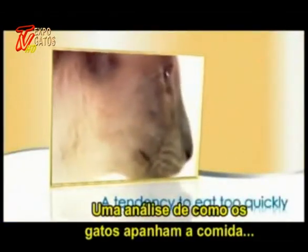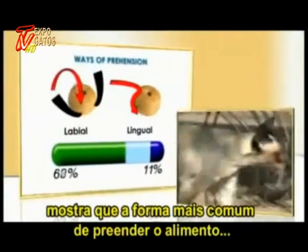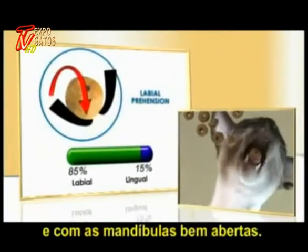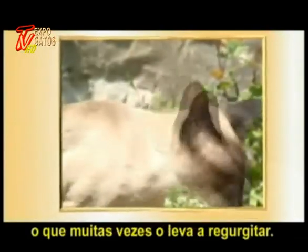In cats, an analysis of how they pick up their food shows that the commonest way to pick up their kibbles is a method known as labial, which means using their incisors and opening their jaws wide. The Siamese tends to eat rather quickly, which often makes it regurgitate.